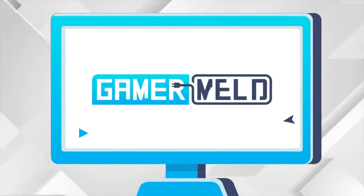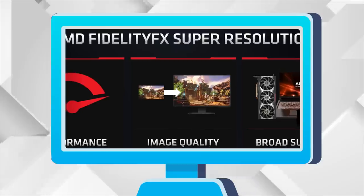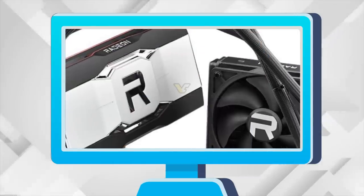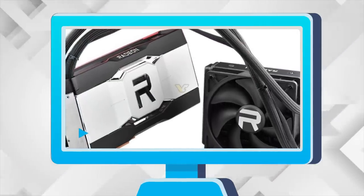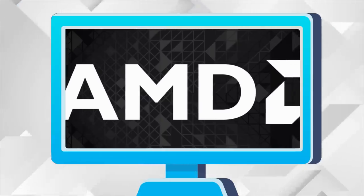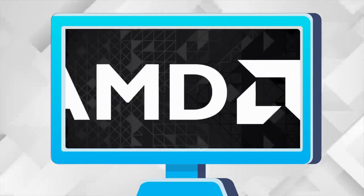Welcome everyone to Gamer Melt! Today we have big news on AMD's Super Resolution. Dell may have intentionally disabled GPU cores, new monster AMD GPU releasing with specs, plus release info on Ryzen 6000 CPUs and RX 7000 GPUs.